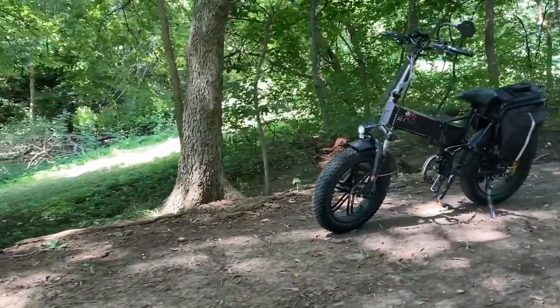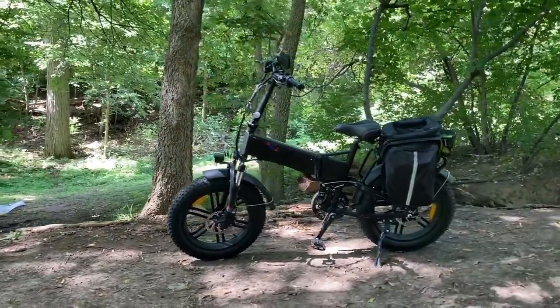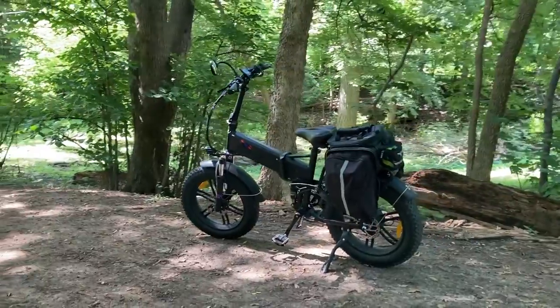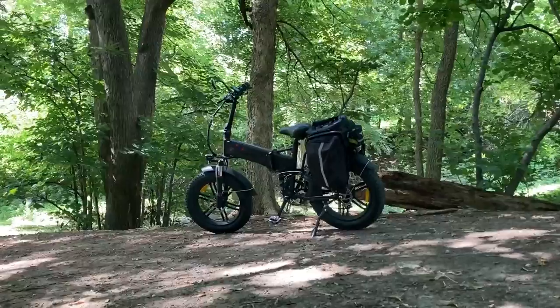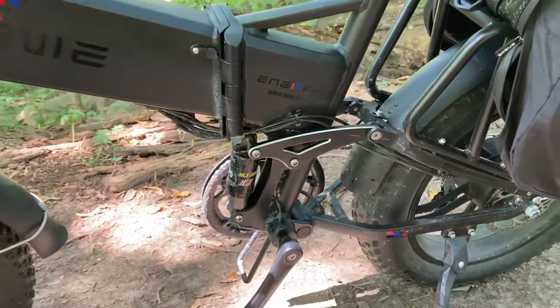I ride about six miles to and from work, so it's about 12 miles per day, sometimes a lot more because I'll jolt around the city. Omaha specifically is kind of a combination of flat and very hilly. I think I have about a 400-foot incline back from work, which used to take me an hour and a half to do on a regular bicycle, mostly because it was so arduous going up the hills. With this bike, it takes me about 20 minutes. It's really great.